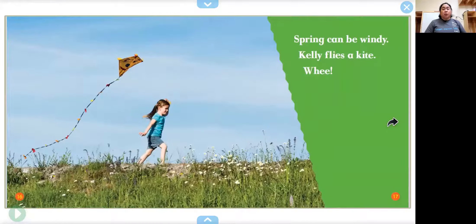Spring can be windy. Kelly flies a kite. Whee! Have you ever flown a kite before? It has to be very windy for the wind to push up your kite so it can fly. If there's no wind, your kite won't go anywhere.